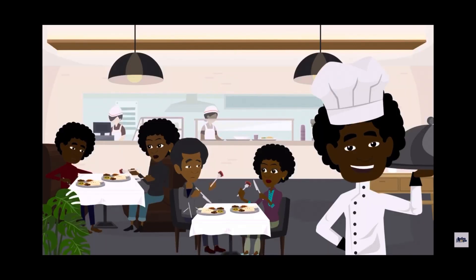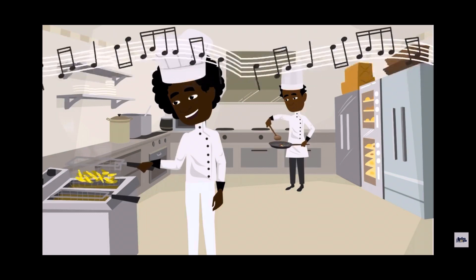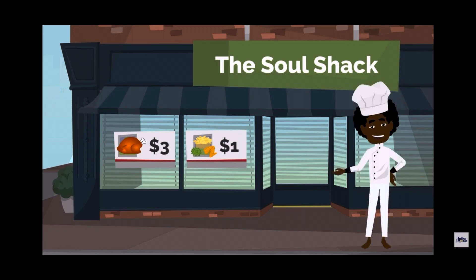James's chicken became so popular that he eventually opened his own restaurant. James loved listening to a new kind of music called soul music. He decided to call his new restaurant The Soul Shack.